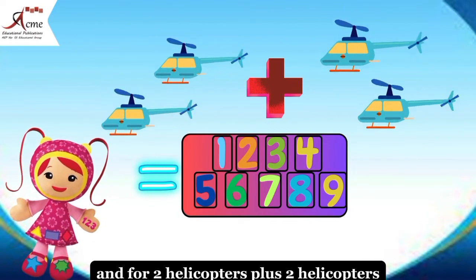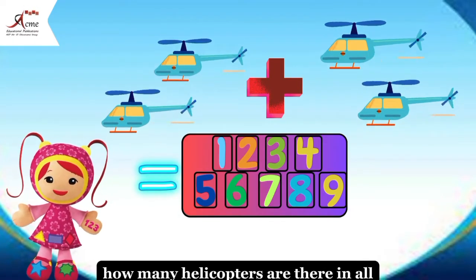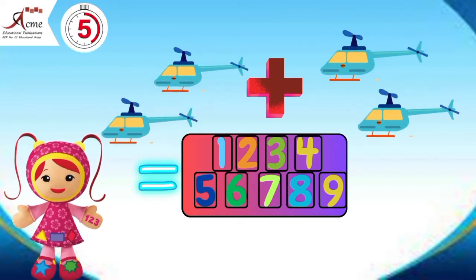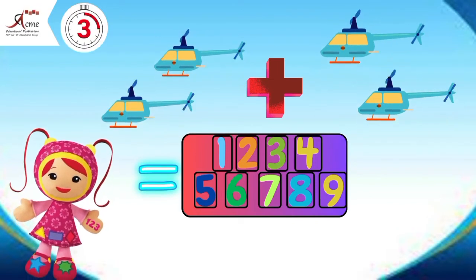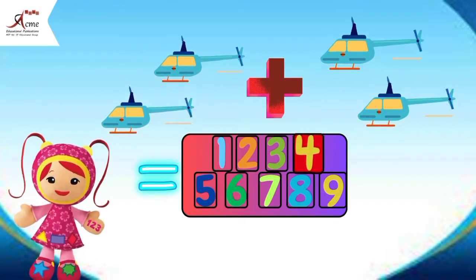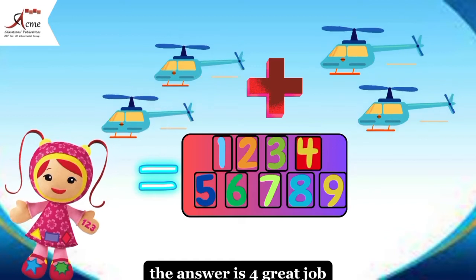And for two helicopters plus two helicopters, how many helicopters are there in all? Circle your answer. The answer is four. Great job.